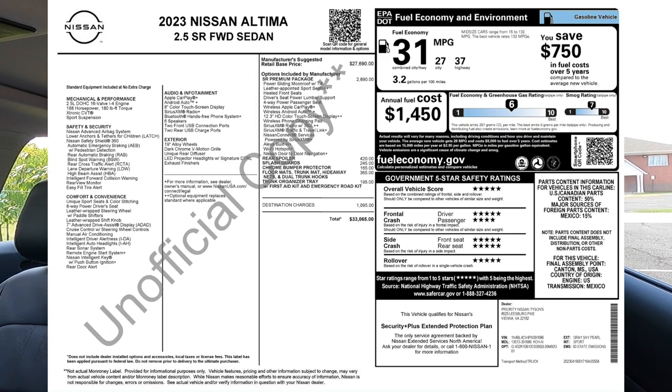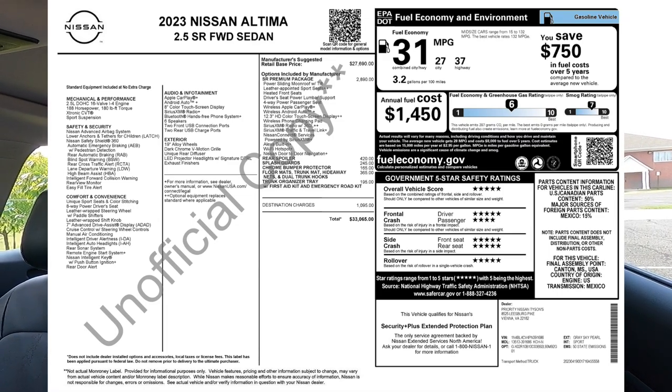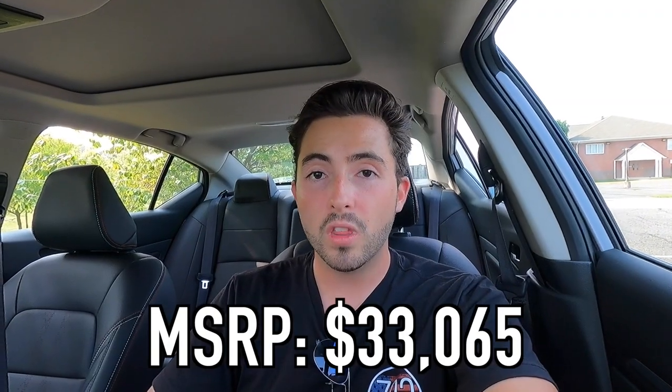Standard features on the SR include a six-speaker sound system, blind spot monitoring, forward collision warning, lane departure warning, rear cross-traffic alert, rear automatic braking, and automatic emergency braking with pedestrian detection. The government safety rating is five stars in pretty much every category except frontal crash for the passenger. The MSRP of this particular 2023 Nissan Altima SR as spec'd is $33,065.